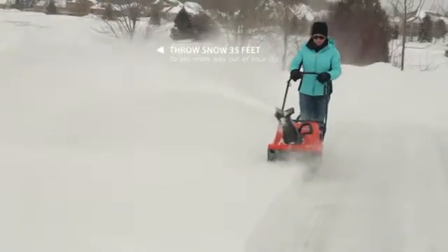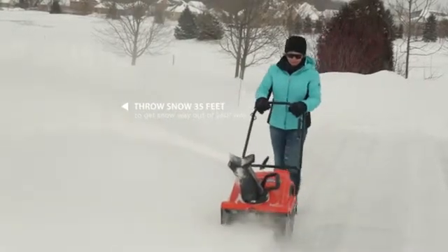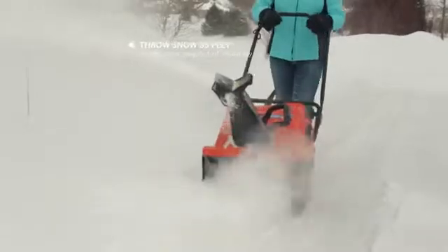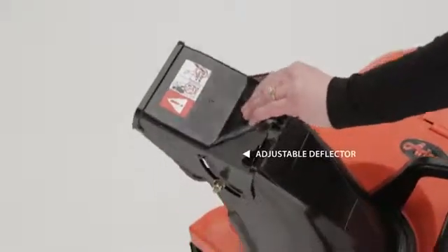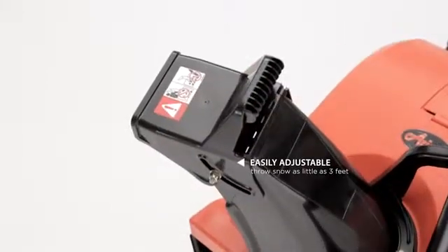The Path Pro can also throw the snow up to 35 feet, so it not only clears driveways, pathways, decks, and sidewalks — it also has the power to get snow way out of your way. The chute features an adjustable deflector that allows you to take advantage of this tremendous throwing distance. Or you can adjust easily and throw snow as little as only 3 feet away.